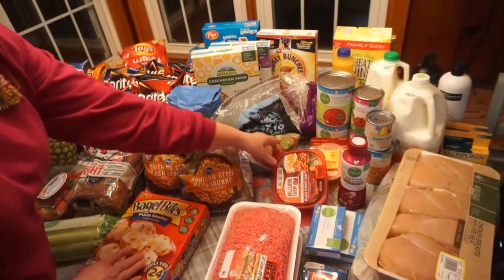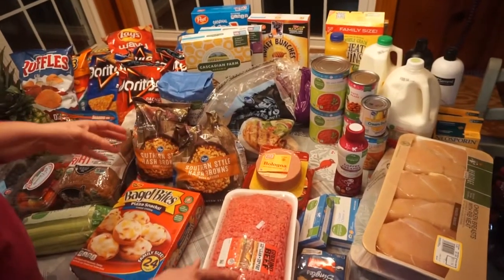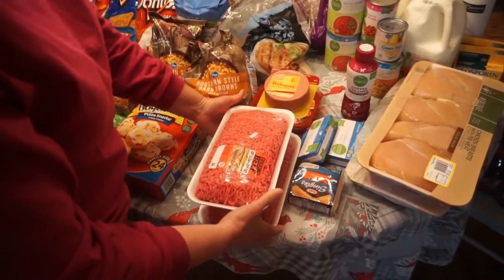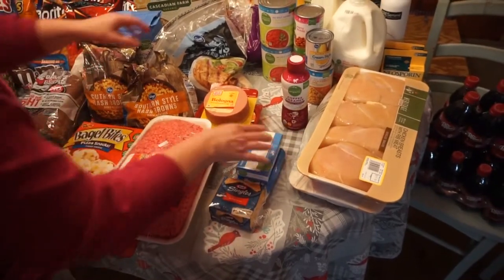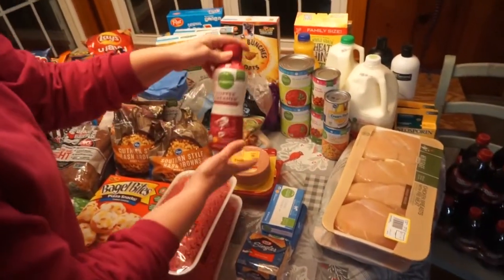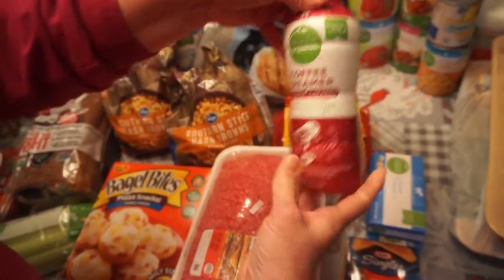Then I picked up some Black Forest Ham and some bologna. Then ground beef — each of these are three pounds, so I have six pounds of ground beef. Then a package of American Cheese Singles. Two things of cream cheese. Then I picked up some potatoes. And then this is probably my favorite coffee creamer — the coconut caramel. We were completely out of coffee creamers.